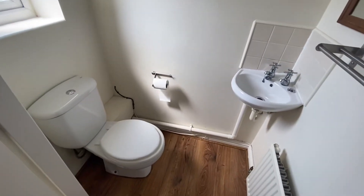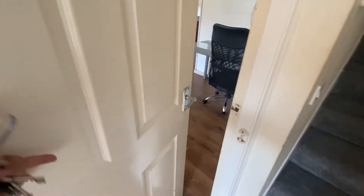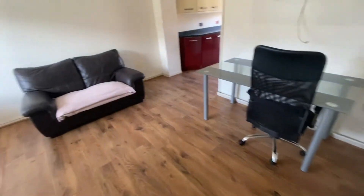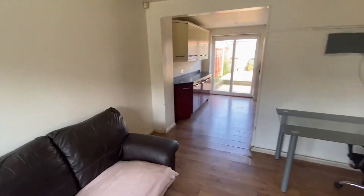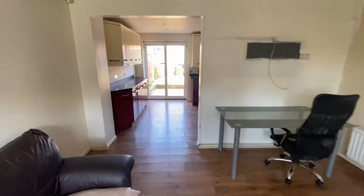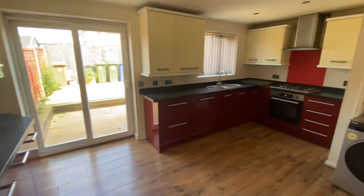We'll start off here first of all with the downstairs WC, quite spacious, and coming to the lounge area just here, which then leads into the kitchen diner just through here.